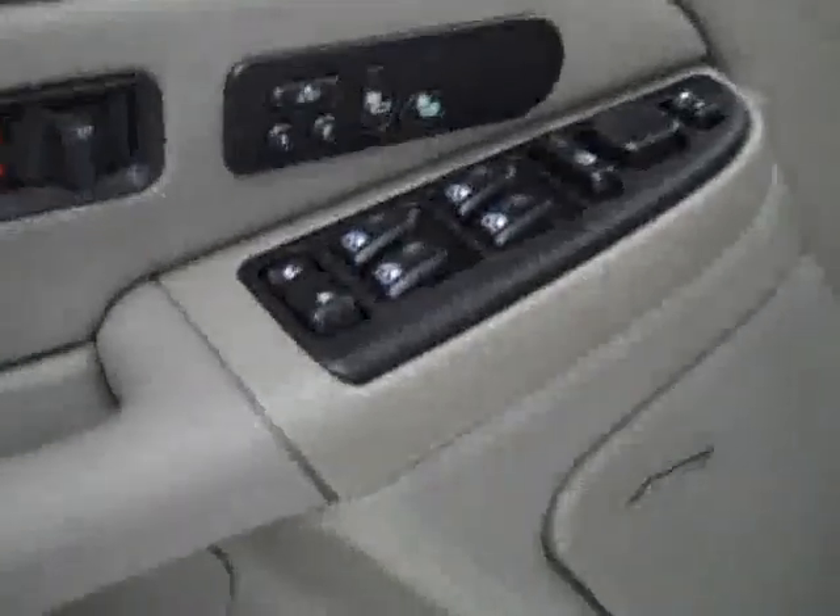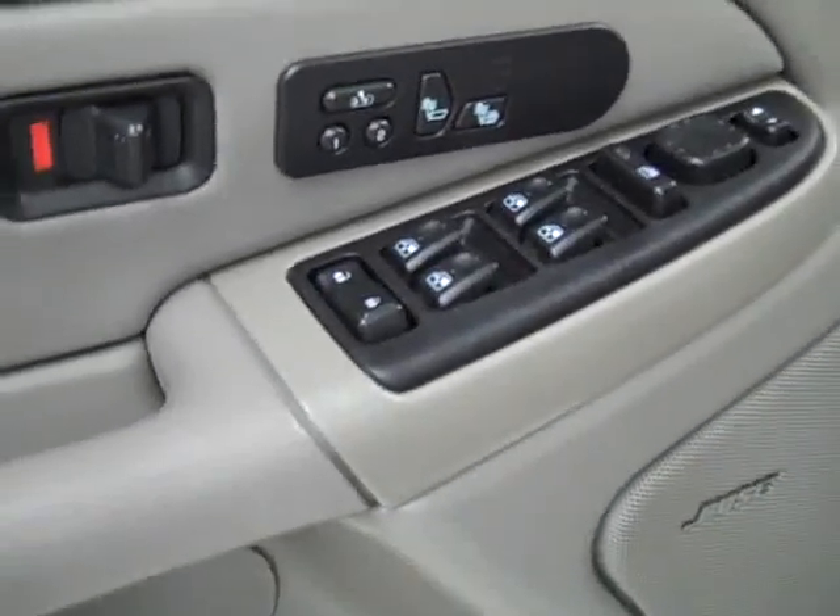Let's take a look inside. You get power windows, locks and mirrors, memory driver's seat, dual heated seats, Bose audio system, power adjustable seats, and leather interior. The leather's in great shape — no rips or tears, no stains. Floors are nice and clean too.